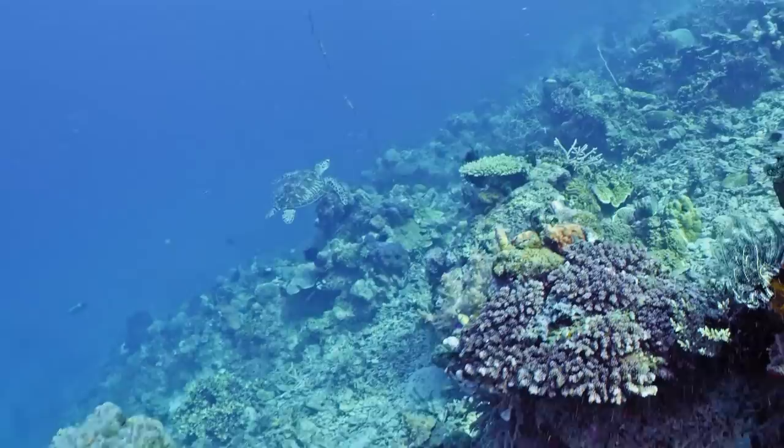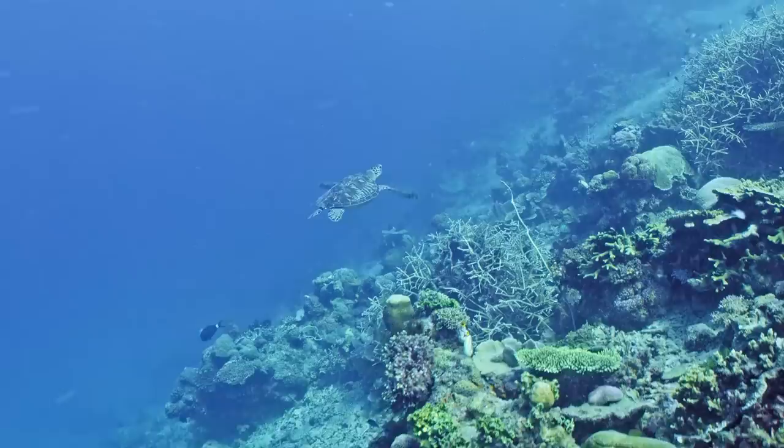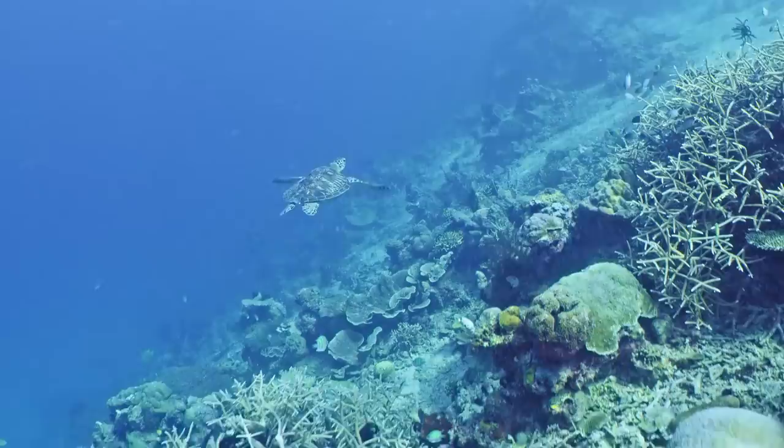Turtles can stay underwater for 20 to 40 minutes on average. Now and again, if you're floating on the surface getting ready for a dive, you might be lucky enough to see a turtle pop its head up with a big gasp, taking a full lung of air, and going back down. When they're sleeping, they can actually stay underwater between four, five, six, maybe seven hours.